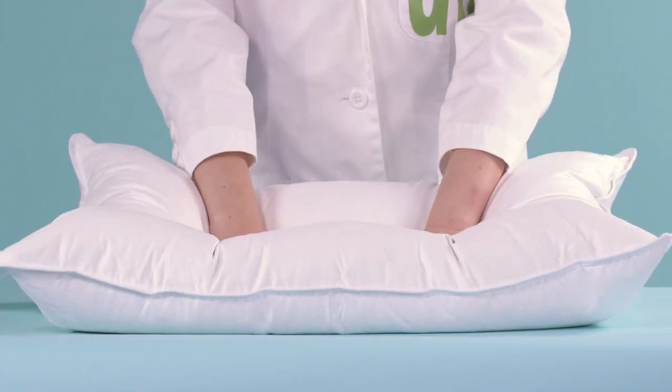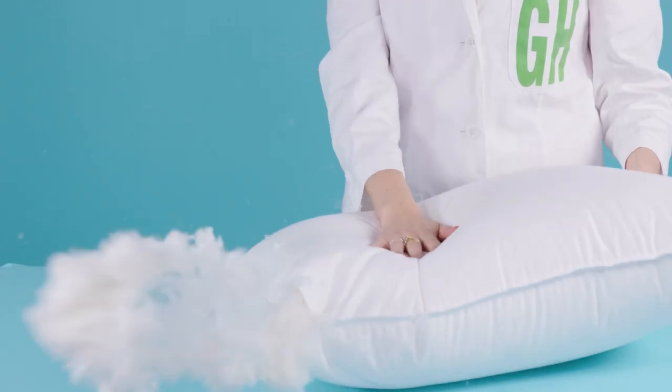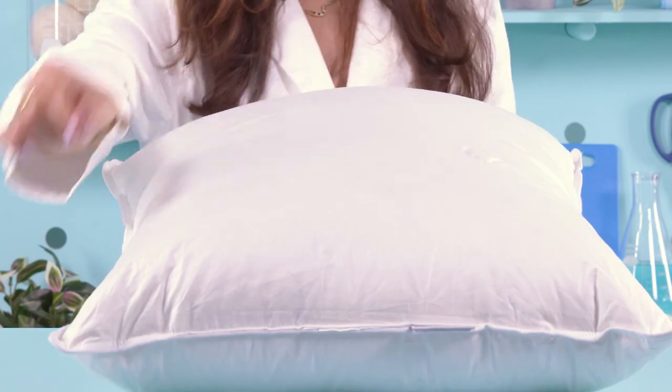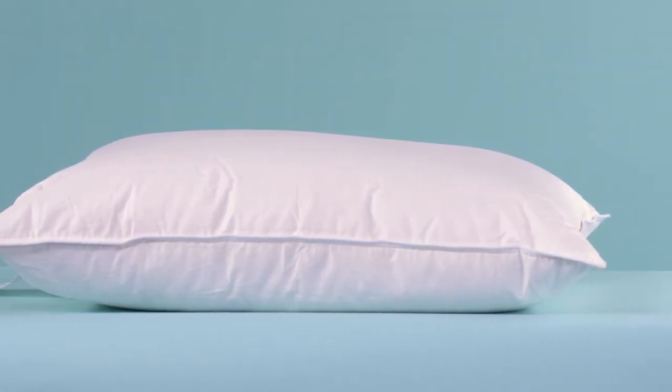This pillow is available in three densities: soft, medium, and firm. The down fill is certified as responsibly sourced, and you don't need to worry about feathers poking out — it has a cotton sateen cover with double edge stitching on the side, keeping the down inside your pillow.